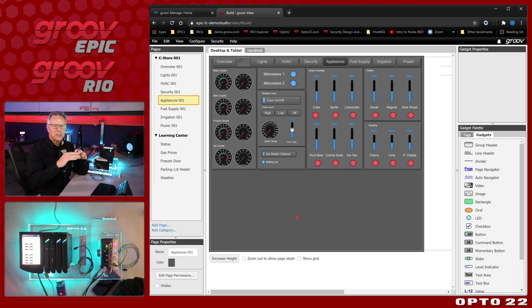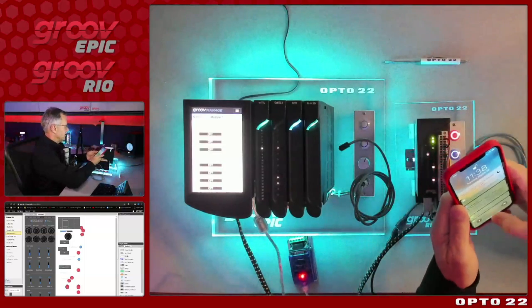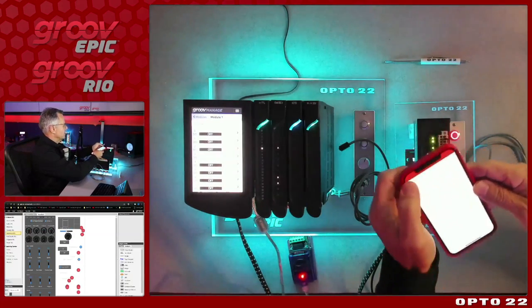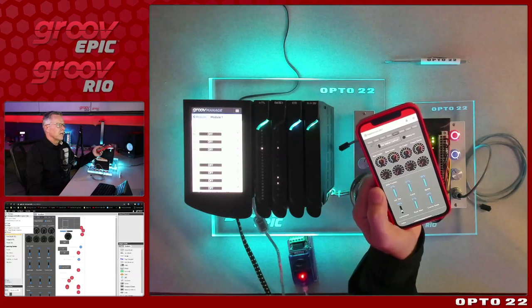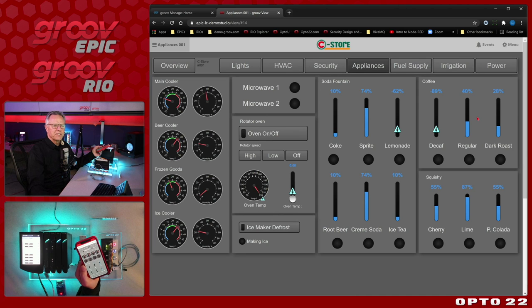I told you this will work on your mobile device. Some applications try to flow your data screens based on whether you're on mobile — we give you an option to do that on your own. I'm going to switch over to the Groove View app — a free application on the iOS or Android store. I'll connect and go to Appliances. Now I've got a local operator interface on my mobile device. And if I switch back, you can see the desktop version. Whatever you want to use as your HMI, we've got you covered.